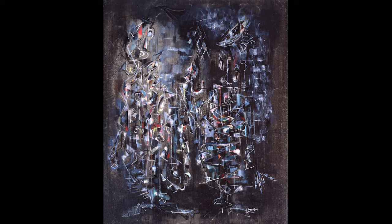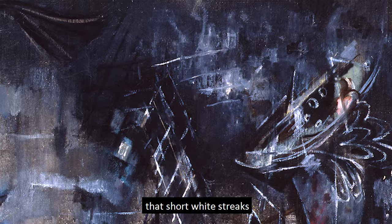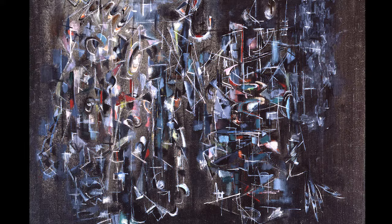You may first notice the overall darkness of the piece setting the stage. Have lights been dimmed for a concert? Then you may notice that short white streaks populate the canvas, sometimes at abrupt angles. Then a rainbow of colors come forth in small staccato pieces — some vivid, some muted, but none careless.